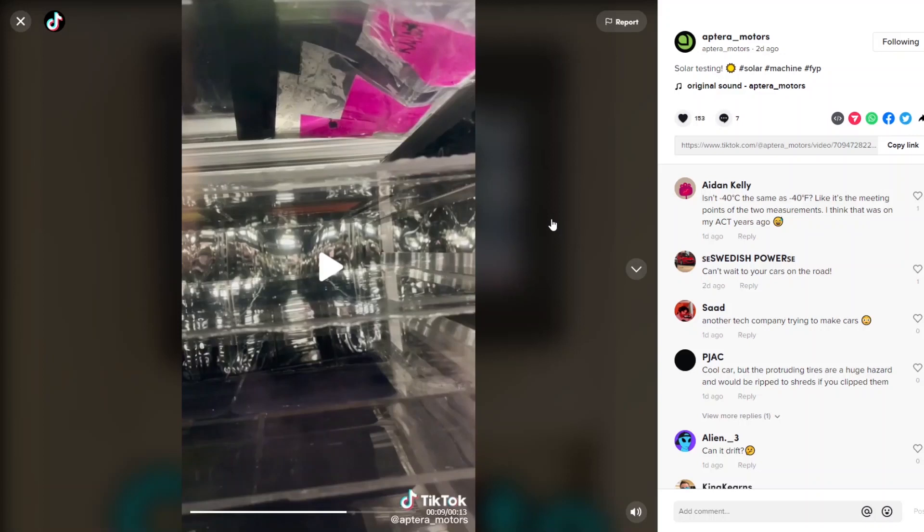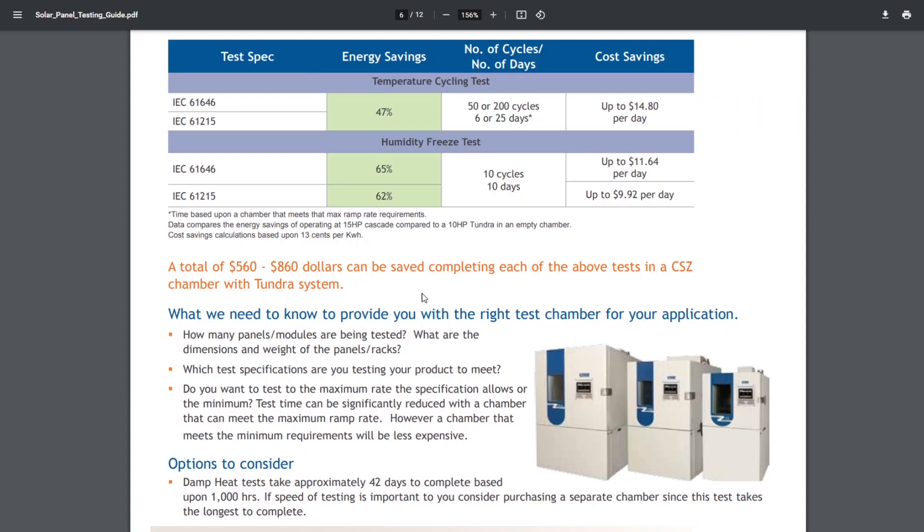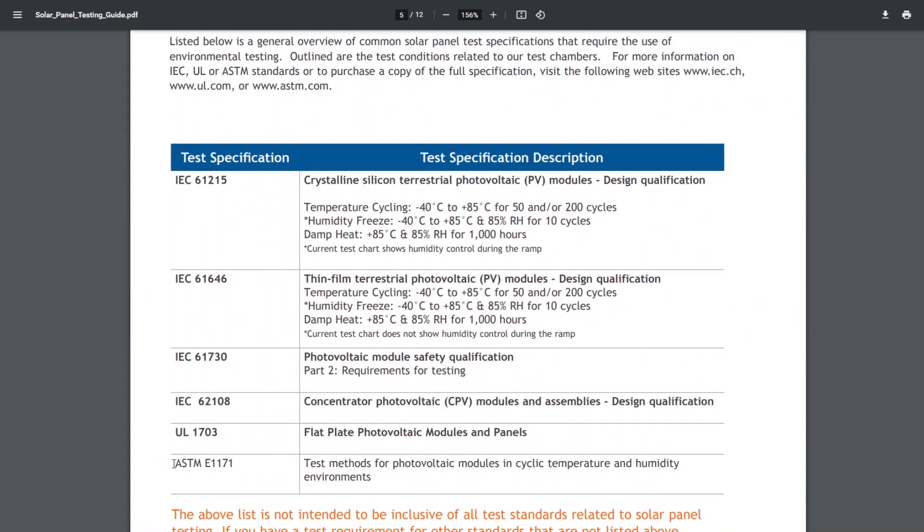In the off chance that none of the methods they're testing now work, they are more than two and a half months behind the curve. This is probably similar with all the other engineering they're doing - their timeline is contingent on everything working the first go-around, which is a very aggressive timeline with a little bit of luck attached. I also looked up the UL 1703 standard, which is very similar to this testing protocol with some minor differences.